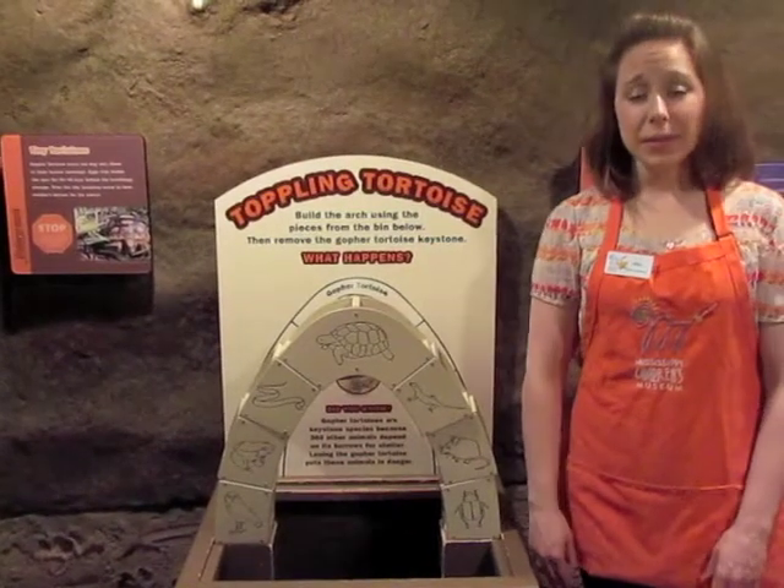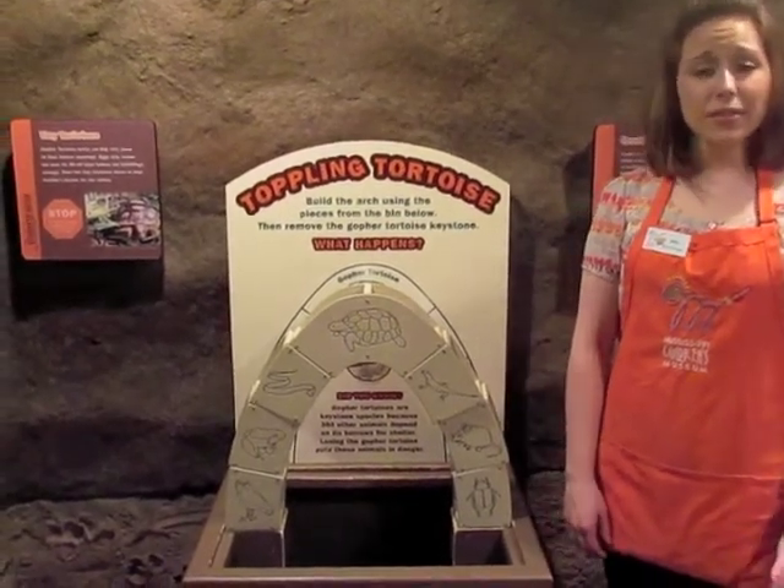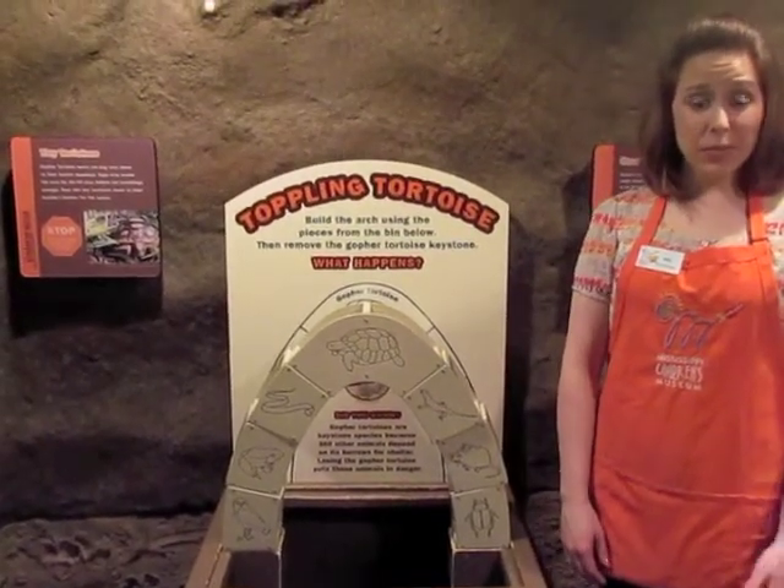I'm here in the Mississippi Underground next to the gopher tortoise puzzle. Did you know that the gopher tortoise lives in the southeastern United States in places like Mississippi, Florida, and Georgia?